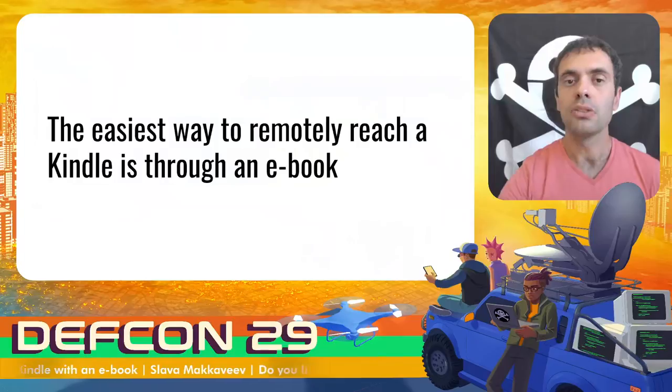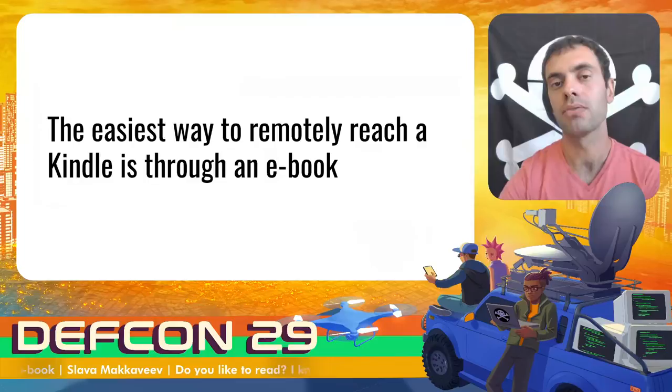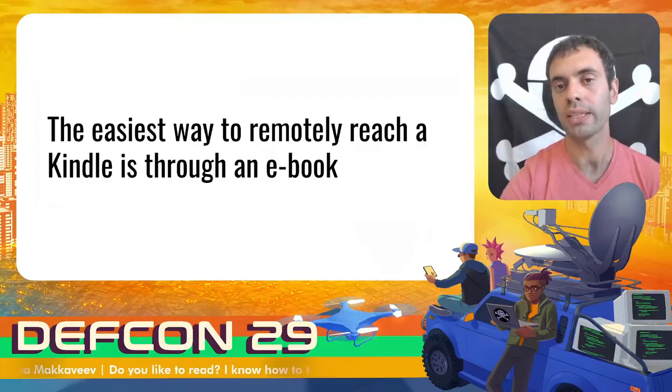Typically users connect their Kindle devices to a Wi-Fi network, and the Wi-Fi protocol stack can be used as an entry point to attack the Kindle. But using an ebook to reach the device is much easier and mass attacks are possible.